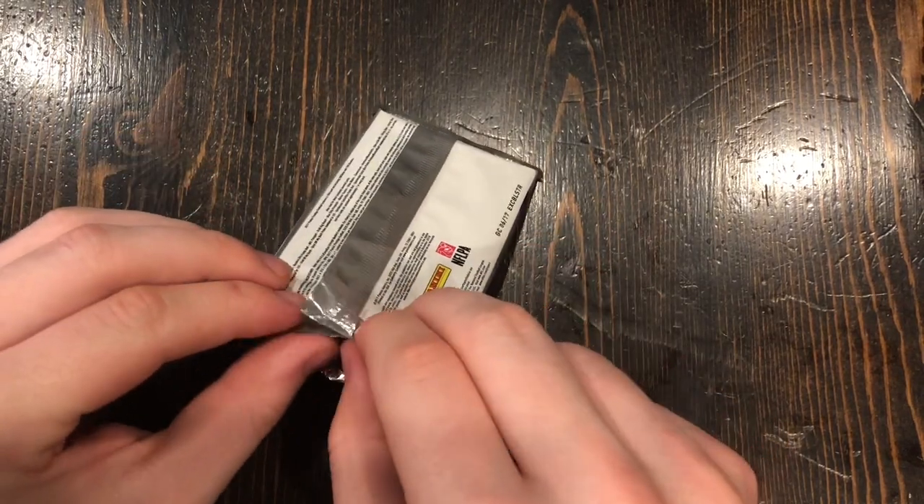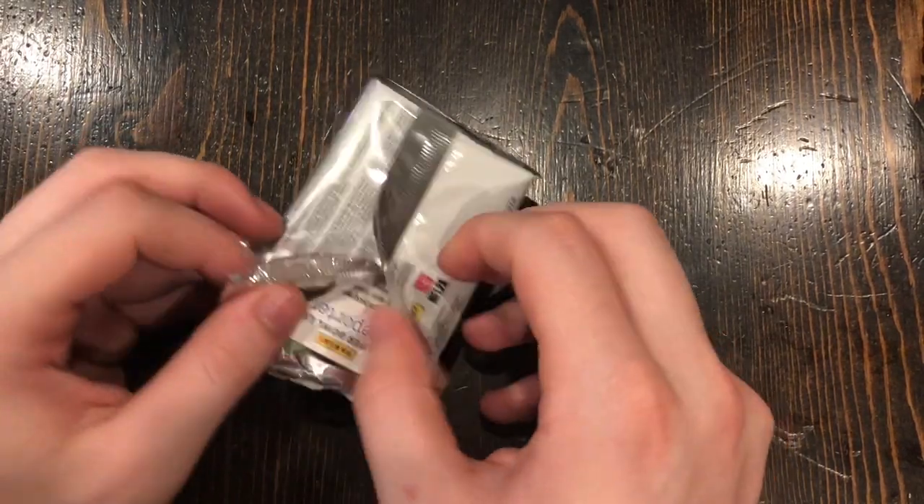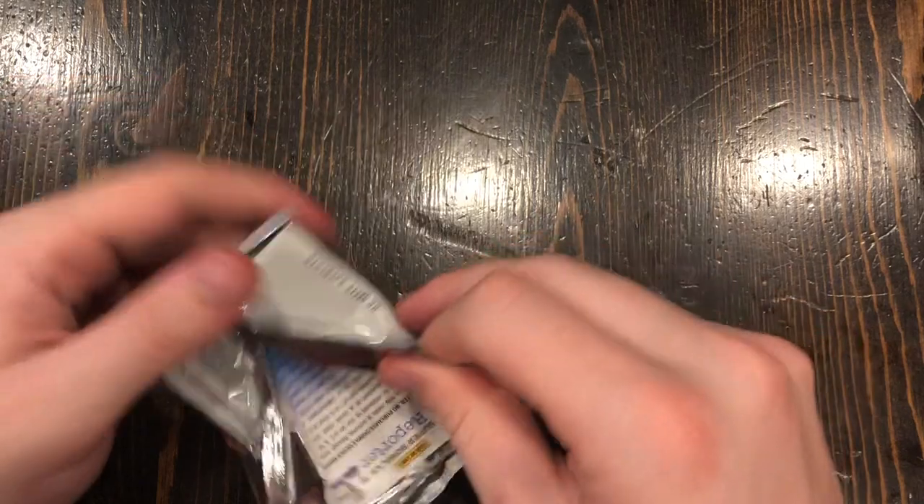Next time I do a card opening, I can cut these open with scissors if you guys would prefer that.